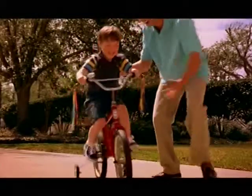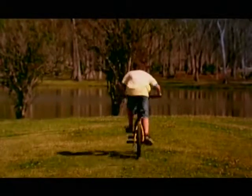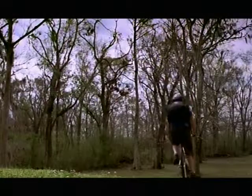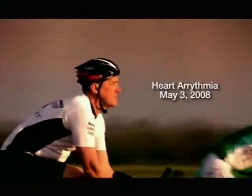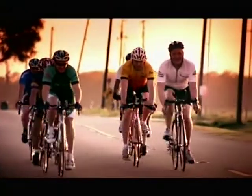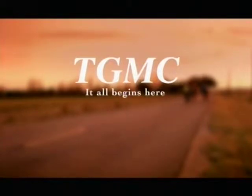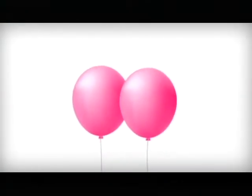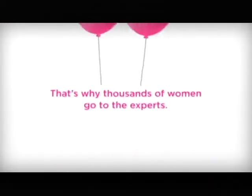No matter their healthcare needs — from OB to emergency room visits, rehabilitation, and everything in between — more people choose TGMC for life. Terrebonne General Medical Center: it all begins here. Early detection is the best protection.